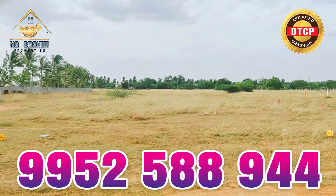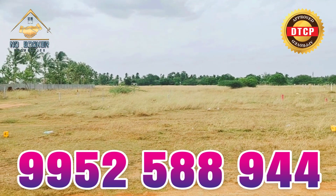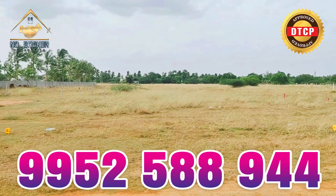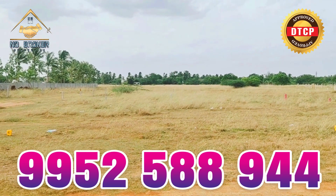Welcome to No Broker Properties. This is the site where you can see the land. It is just 1.5 km distance.